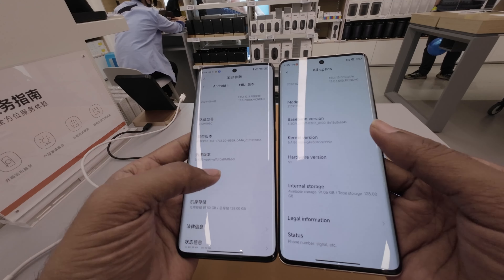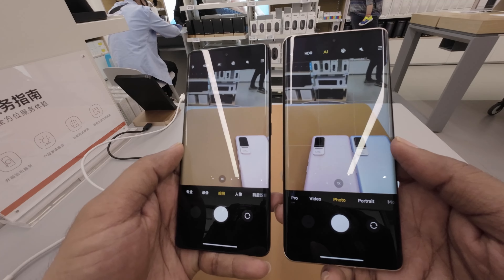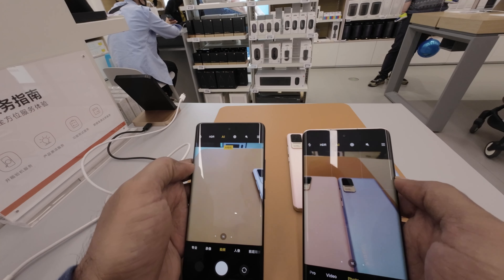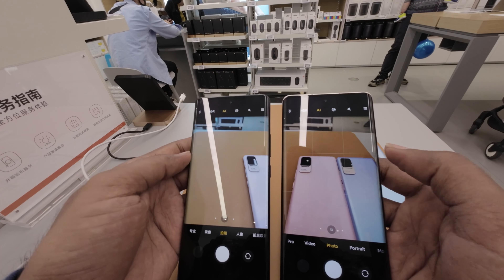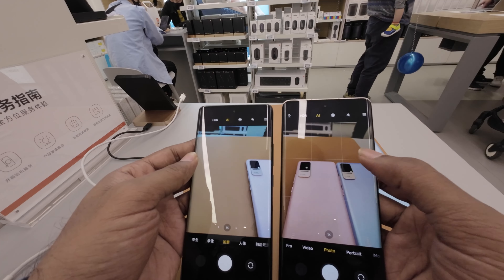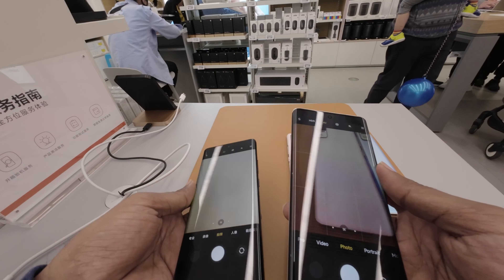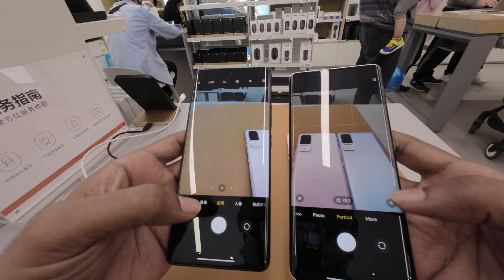The camera quality is almost identical. It has a little extra brightness. This is the quality of the 1S. This is the color of the 1S.